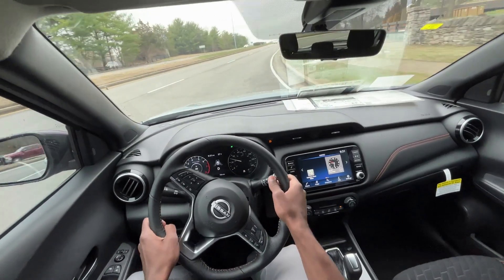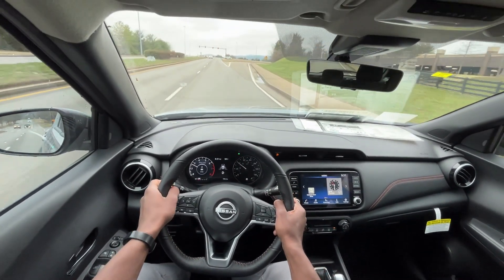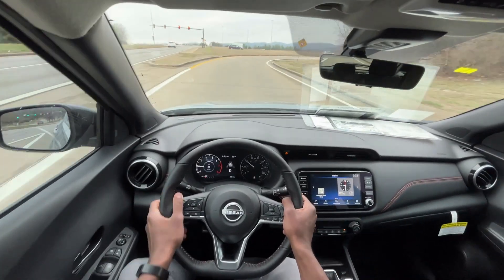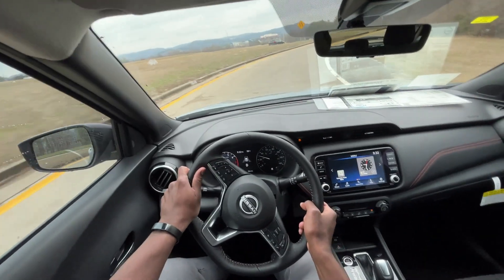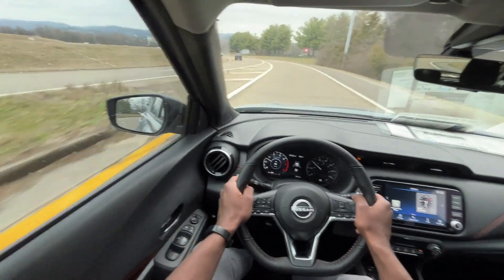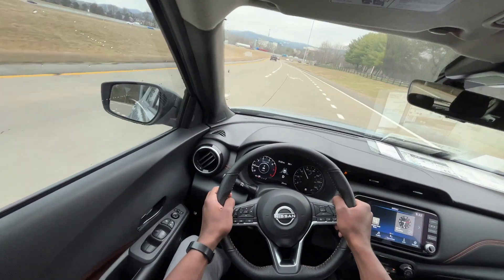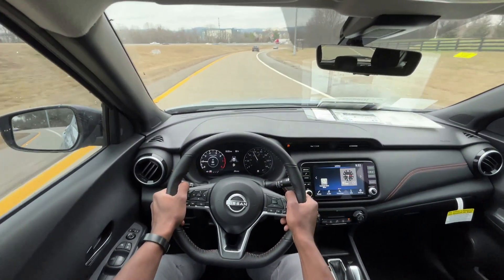I do like that we don't have a sport or eco mode here because there's really no need for it. When you have a car like this you just drive it normally — an eco or sport mode is not really going to make a big difference, and honestly if this had any more eco mode than it's in now, it might be dangerous.